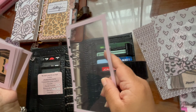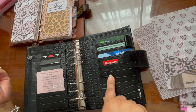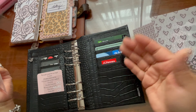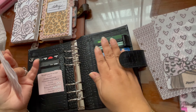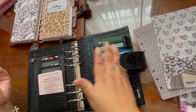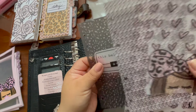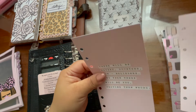We're gonna make this look really cute. A big plus on the Moterm planners is the pockets — I can fit all the cards I need instead of having to do inserts with cards and making it look bulky. It's ready to go right there.